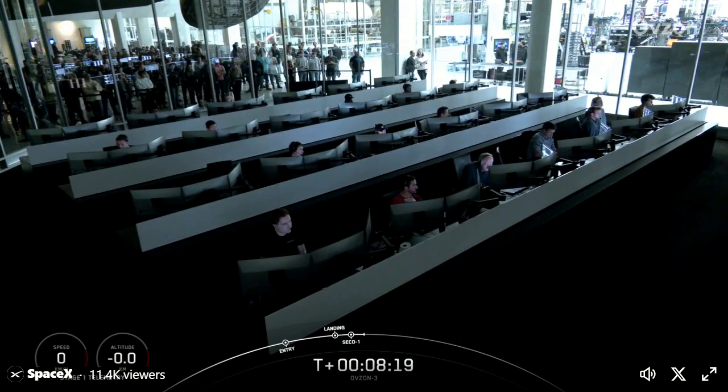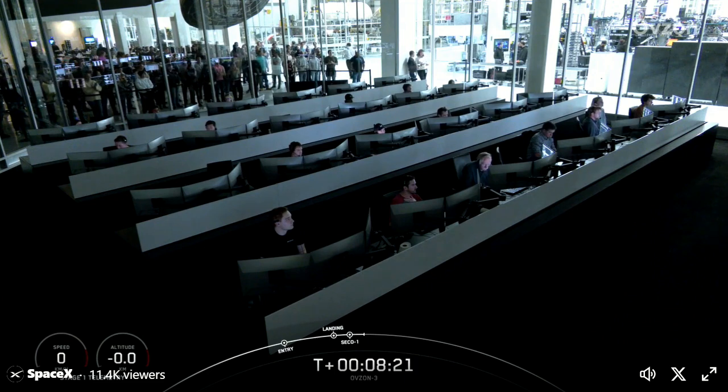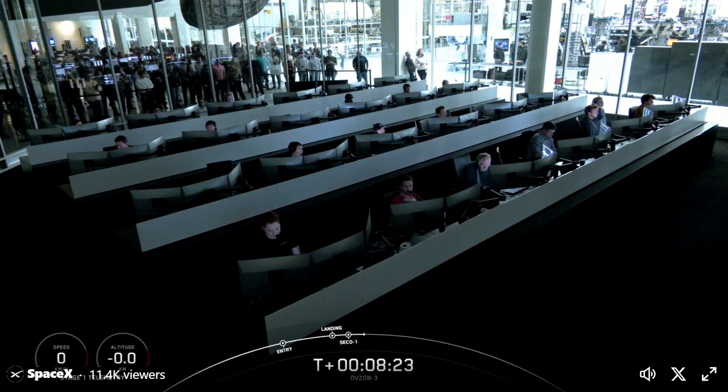As a reminder, we'll be ending the webcast here at the request of our customer. We also just heard confirmation of nominal parking orbit.